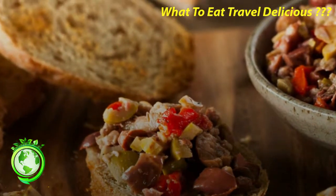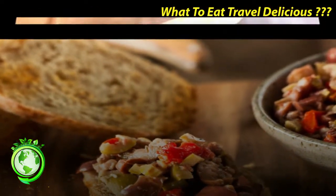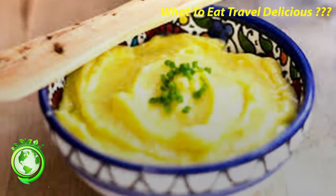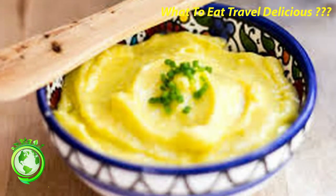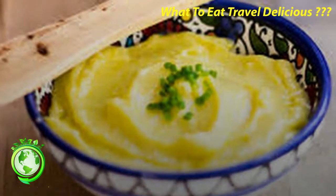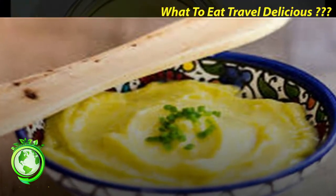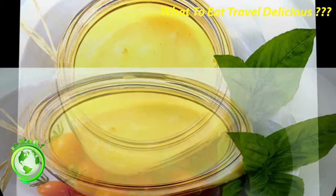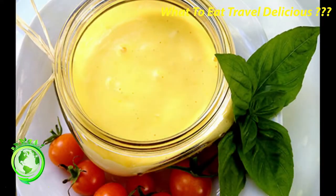Aioli. Many people mistake aioli as any flavoured mayonnaise, but that's not really quite true. In Marseille, aioli is made with garlic, lemon juice, eggs and olive oil. But it's not simply a dipping sauce for frites. The dish to order is aioli Provençal complet — a plate of salt cod, steamed vegetables and shellfish, all to be dipped in aioli.